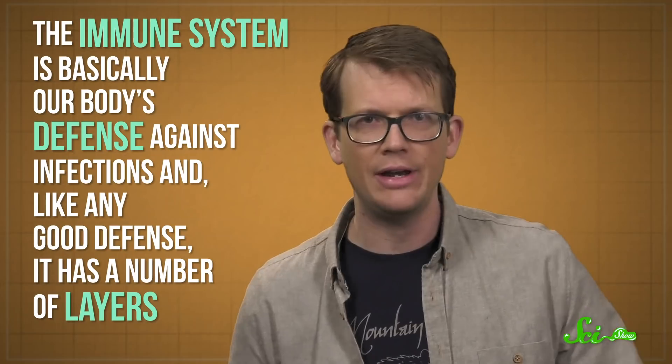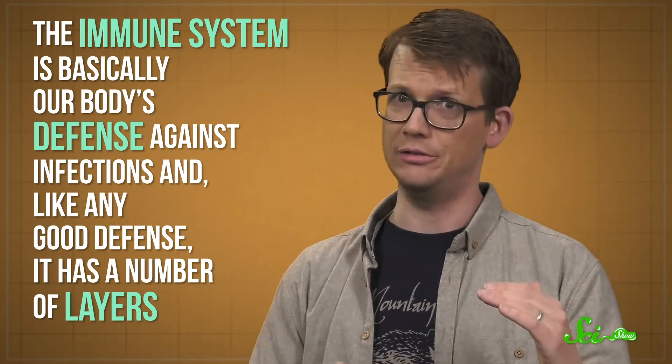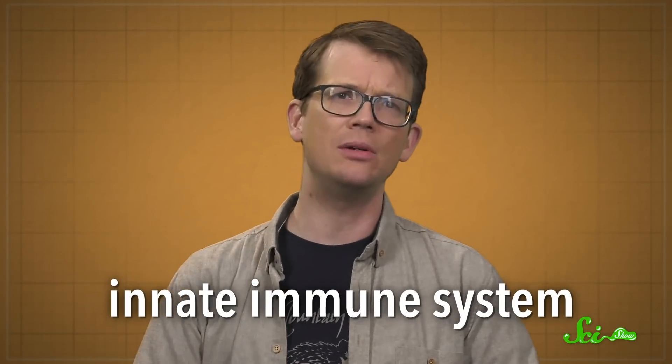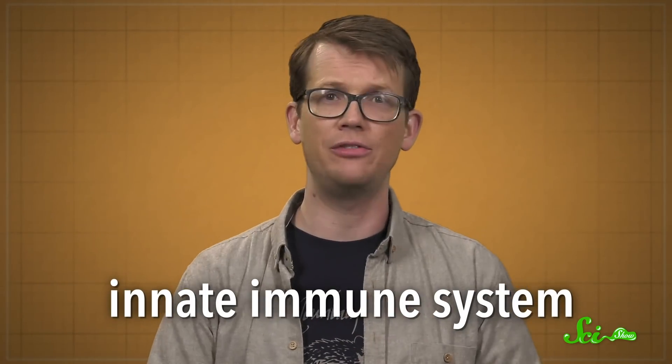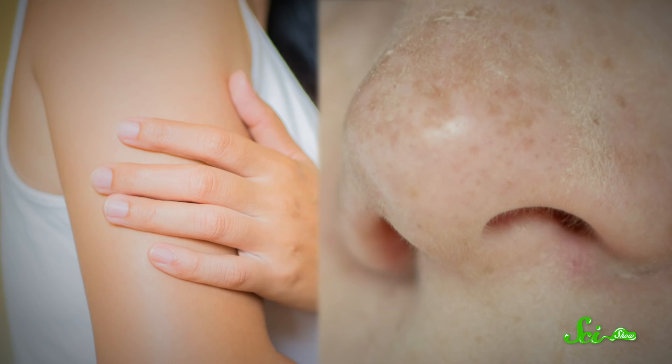The immune system is basically our body's defense against infections, and like any good defense, it has a number of layers. In broad terms, you can break the immune system into two chunks: the innate and the adaptive. The innate immune system provides our generic defenses that are always in action. These can be physical barriers, like your skin or the tiny hairs inside your nose, both of which help keep pathogens from entering your body at all. But the innate system also provides special kinds of cells that circulate through the body and attack anything that seems out of place.